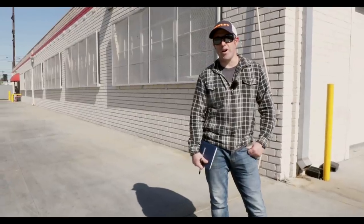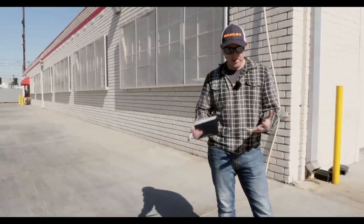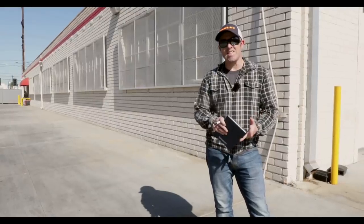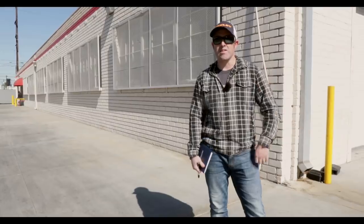So yesterday we got to ride the new Arch motorcycle. Today we've come down to the factory to see how the bikes are built, how they're put together, to see the CNC machining and the design process. Let's go inside and have a good look.